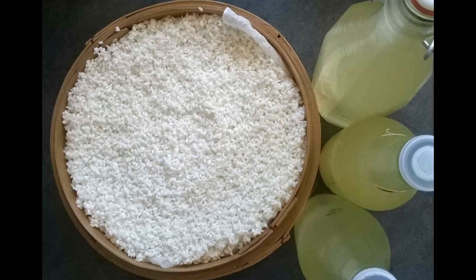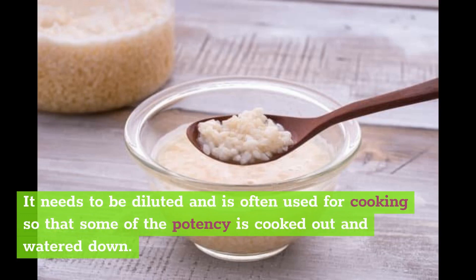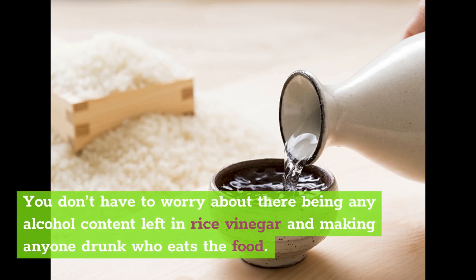It's a potent liquid that you don't want to drink on its own, just like you would not drink white vinegar on its own. It needs to be diluted and is often used for cooking so that some of the potency is cooked out and watered down. Once these dregs are prepared into vinegar, all the alcohol has disappeared out of them. You don't have to worry about any alcohol content left in rice vinegar making anyone drunk who eats the food.